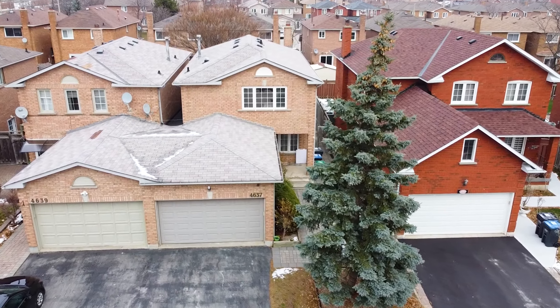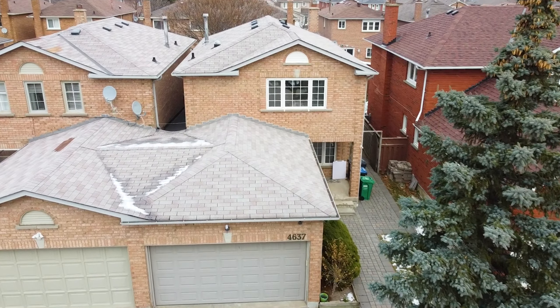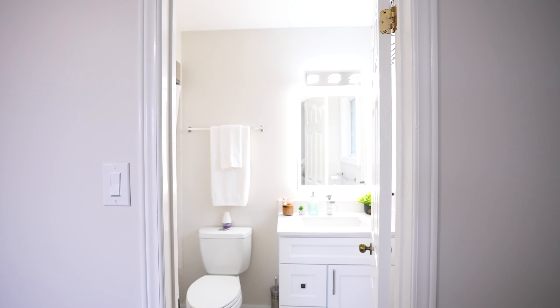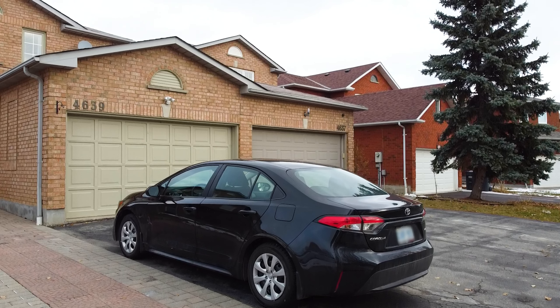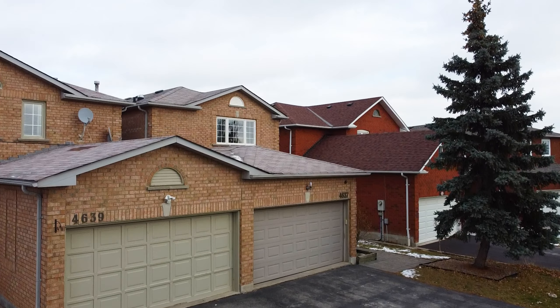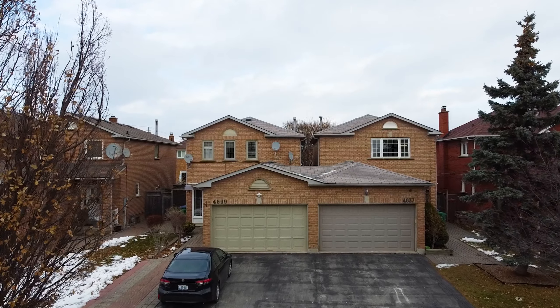Welcome to our listing at 4637 Cross Bank Court, Mississauga — a quiet cul-de-sac property featuring four bedrooms and three full washrooms. It comes with a huge lot, six-car parking, a double-car garage, and a west-facing orientation with lots of natural sunlight.